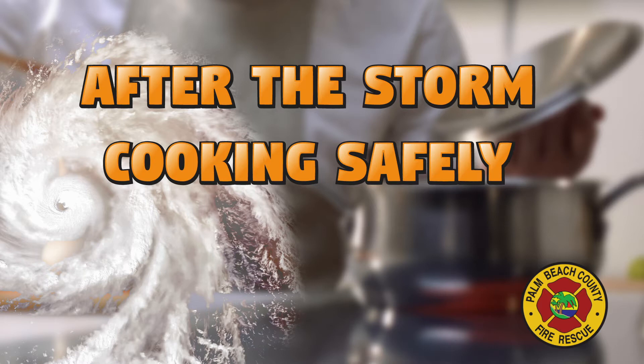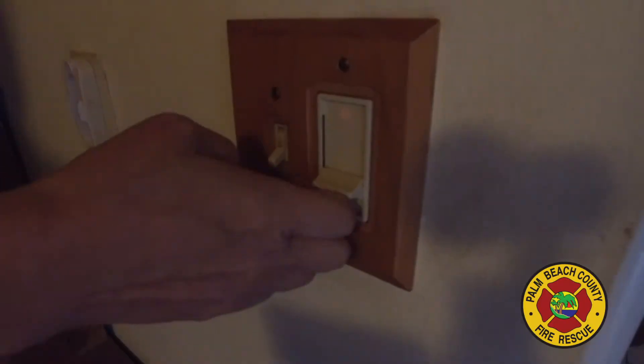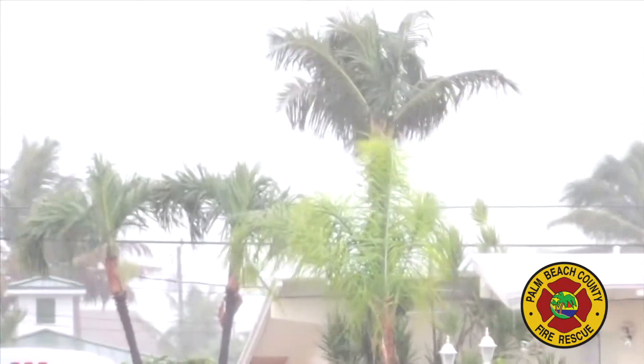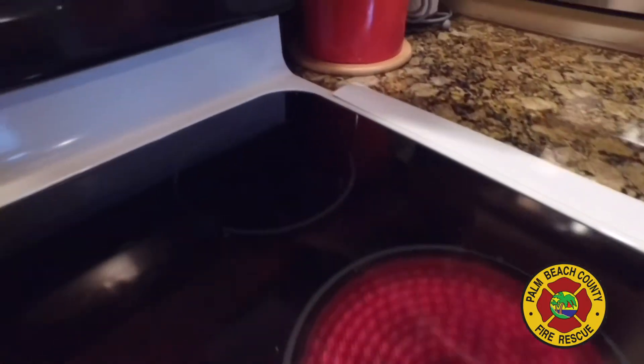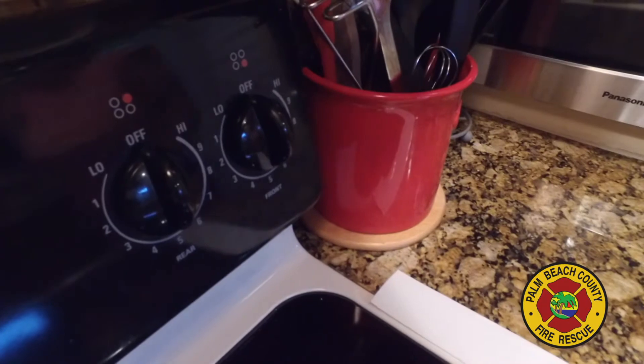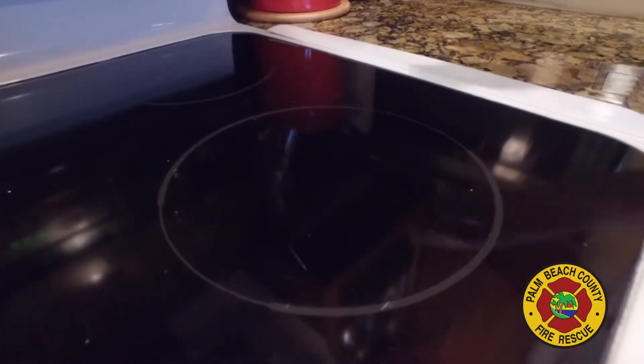After a storm passes, oftentimes stovetops get used as countertops for emergency supplies. But this can be dangerous when the power is turned back on. If you lose electricity this hurricane season while you're cooking, be sure to turn off your cooking appliances. Otherwise, anything stored on the stove could get heated and start a fire when the power is restored.